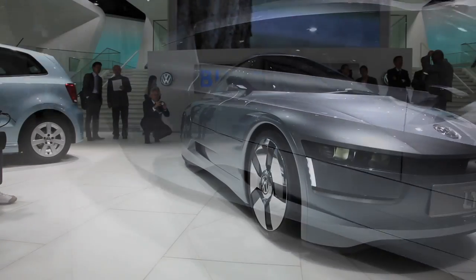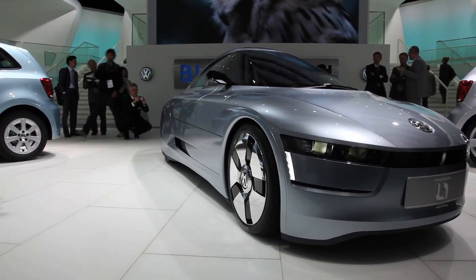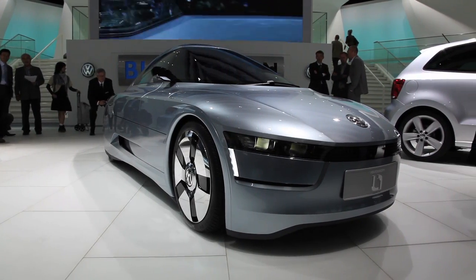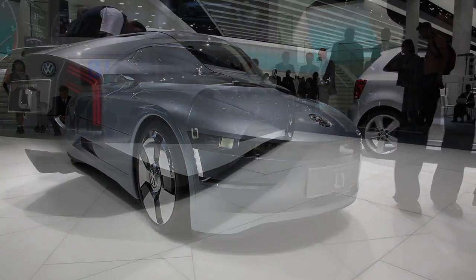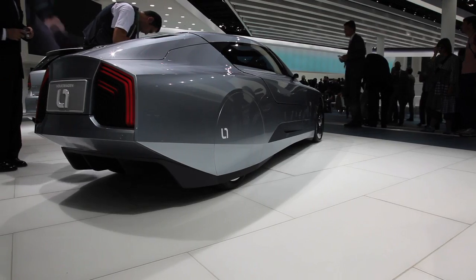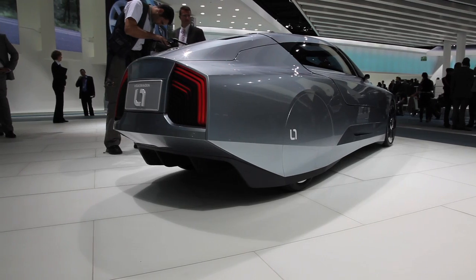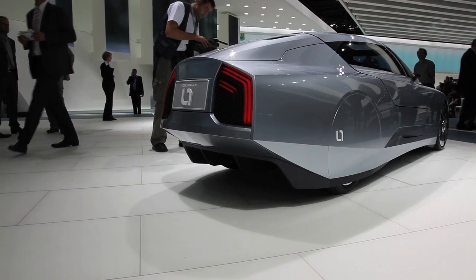The key starting point for the design was body construction, and a core question was raised: how would a car have to look and be built to consume as little energy as possible? The logical answer — extremely aerodynamic and lightweight — yet these objectives had to be achieved under a non-negotiable precondition: a maximum of safety. The approach taken was a narrow two-seater with a carbon fibre reinforced plastic body. The result is a revolution, and we greatly look forward to seeing the L1 on the roads.